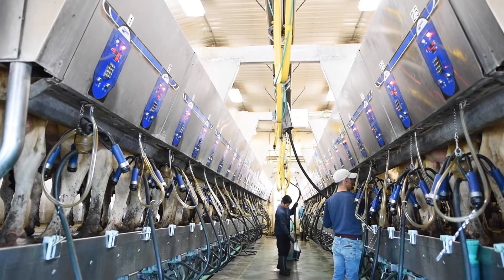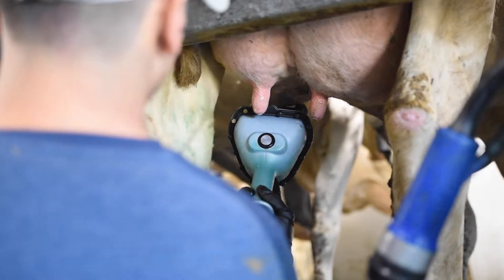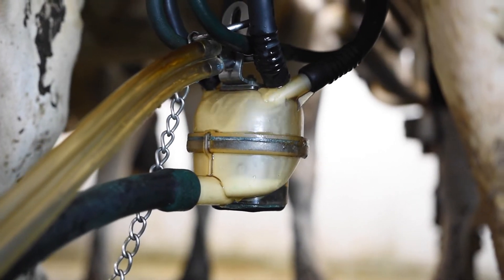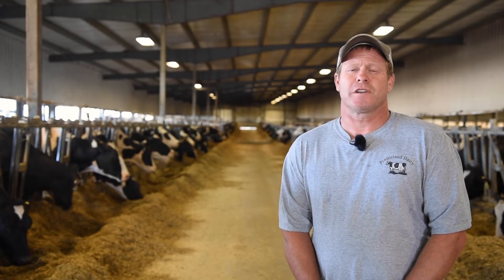We have a double 24 parallel parlor with automatic takeoffs and individual IDs. The rolling herd average is 31,000 to 32,000. The average cow gives 90 to 94 pounds of milk, and our pregnancy rate runs between 32 and 36%.